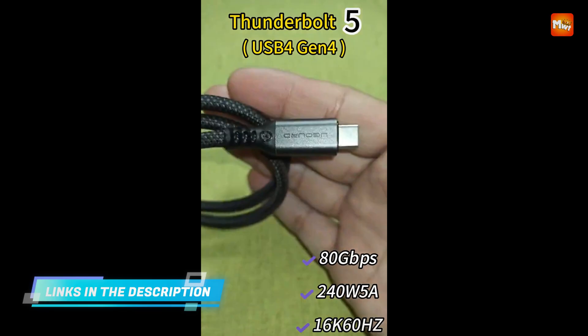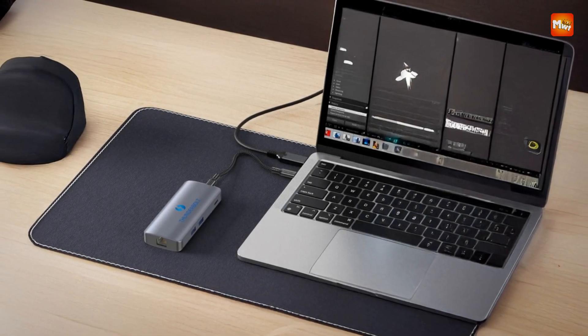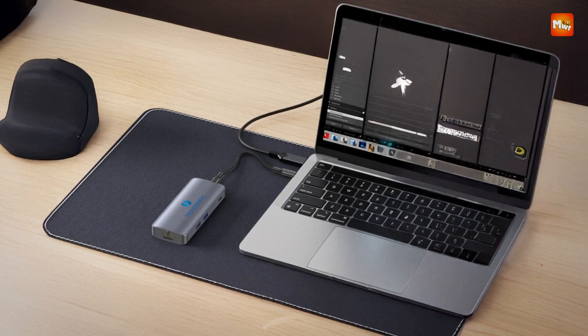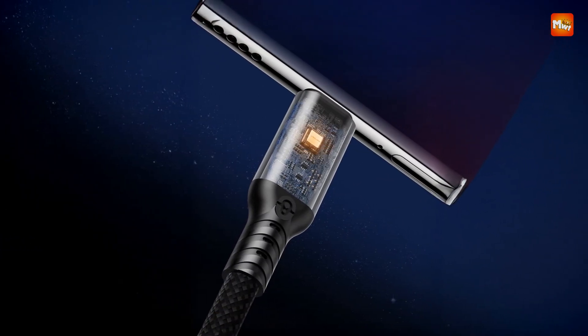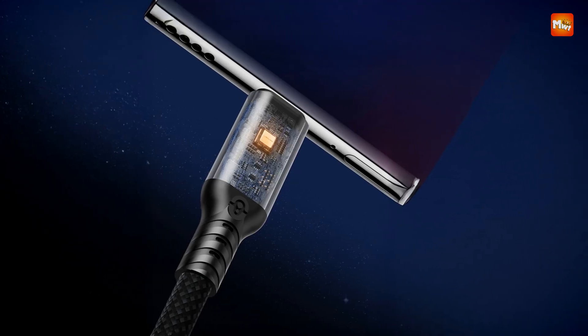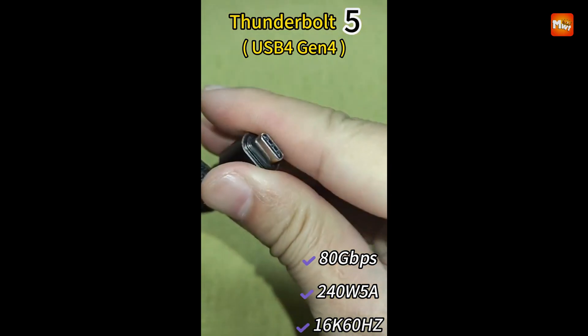Power delivery is equally robust, supporting both PD and QC protocols with charging capabilities of up to 240W. While real-world power delivery averages slightly lower due to minimal transfer loss, it remains more than sufficient for even the most power-hungry laptops, eGPUs, or docking stations.